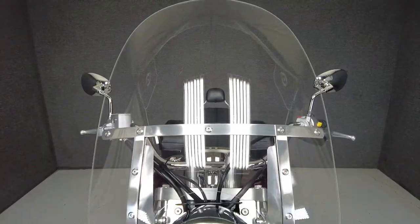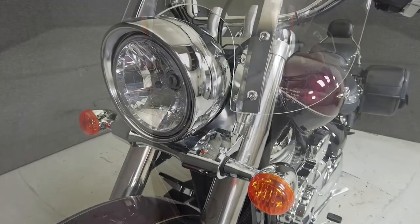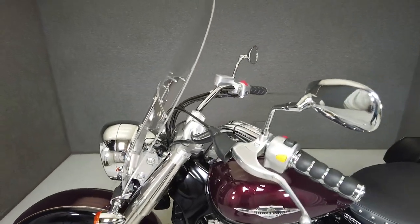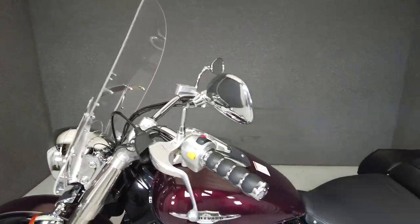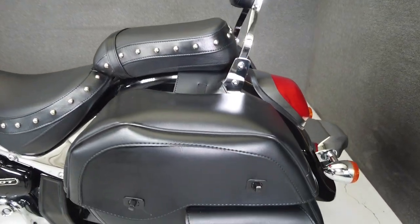It has a lower seat height of 27.6 inches and weighs in at 644 pounds, making it a good option for a wider range of riders. If you're looking for a reliable and economical midsize cruiser with some touring capacity, the Boulevard would be an excellent choice. This vehicle is being sold as-is.